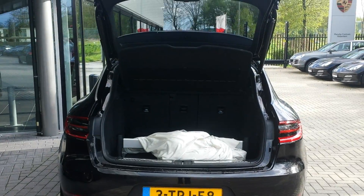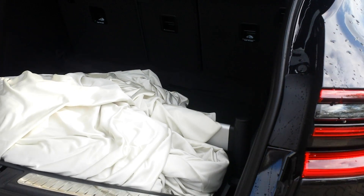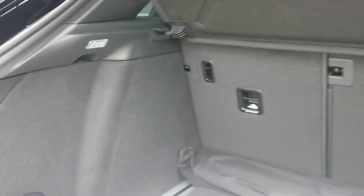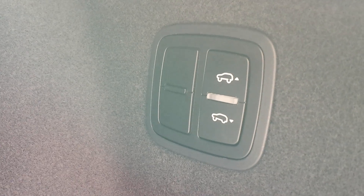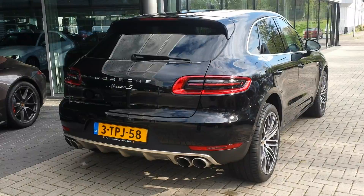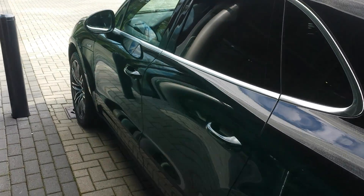The boot features a fully automatic tailgate and folding rear seats, with plenty of space inside. There is a power outlet, LED interior lighting, and storage netting. You can also raise and lower the car for easy access. This Macan also has the sunshade package for the rear passengers.